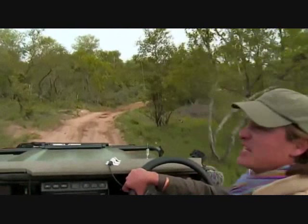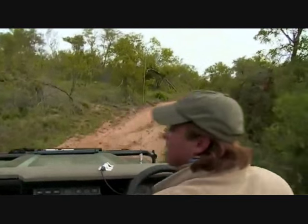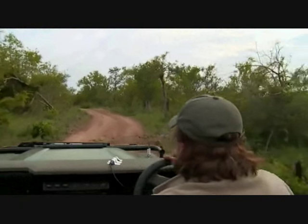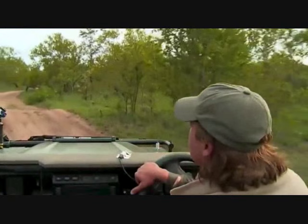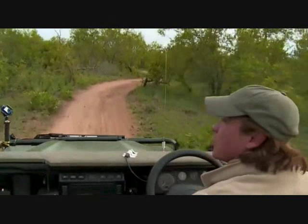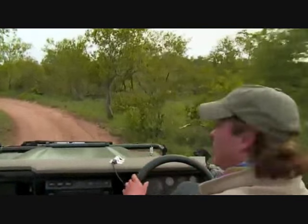Looking at poultry - and that's guinea fowl - Clayton's wondering: are there any turkeys in South Africa? Clayton, there are, but they will be domesticated. It will be one of the turkey species from the US; we don't have any indigenous turkey species. The closest we've got to a turkey would probably be that guinea fowl we just saw. We do have bustards that are quite big, but not quite the same as the turkey.